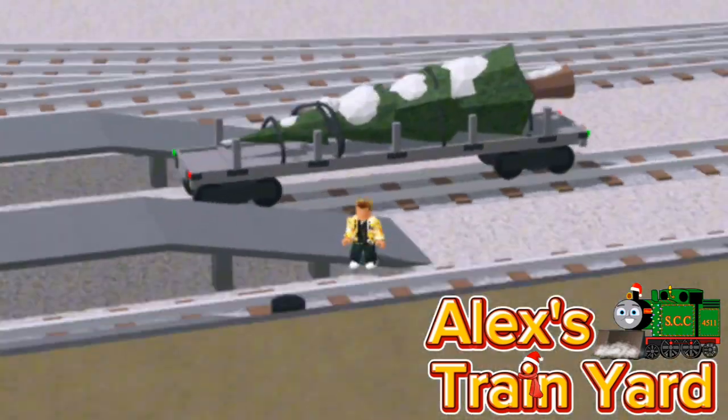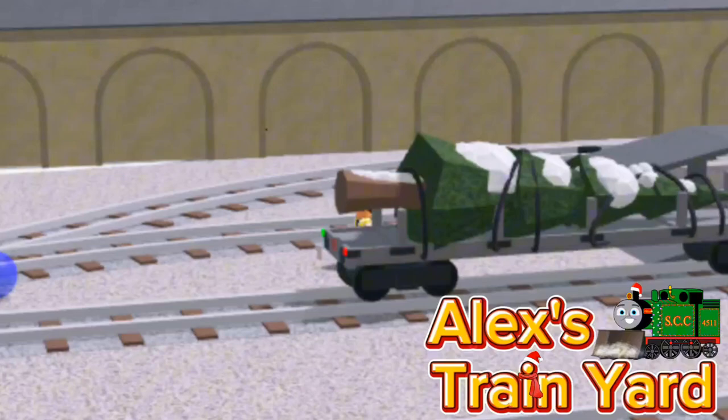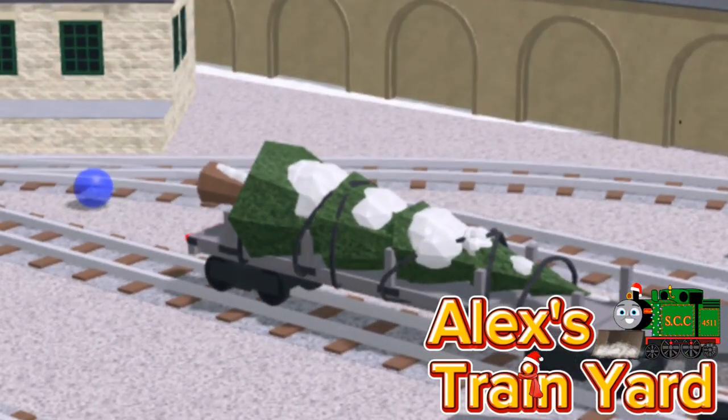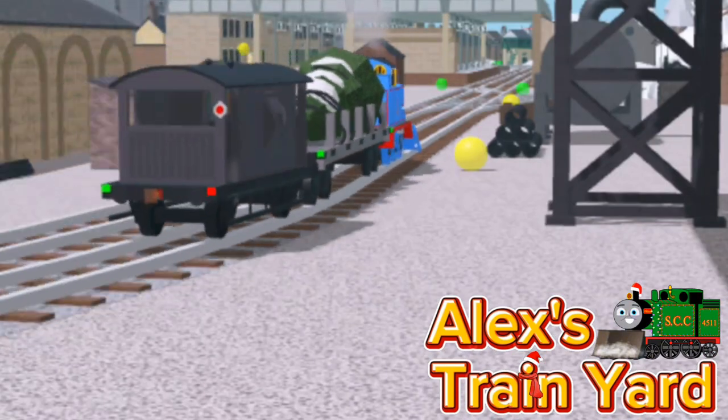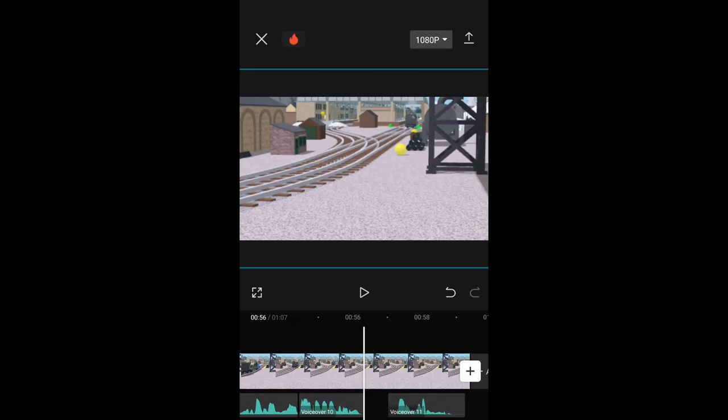This is the Christmas Tree Flatbed, a piece of rolling stock that was seen in the episode Thomas and the Missing Christmas Tree. This is the first reward of the advent calendar, and it'll be gone tomorrow, so try and claim that while you still can. As I was editing, I realized the Christmas Tree Flatbed will be unobtainable by the time this video is released. So, that's gonna be a bit of a...